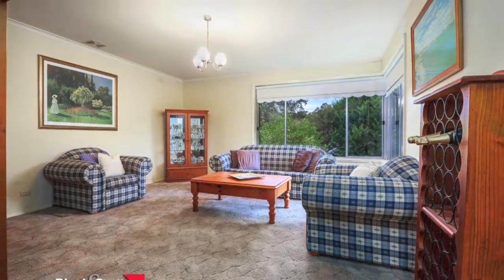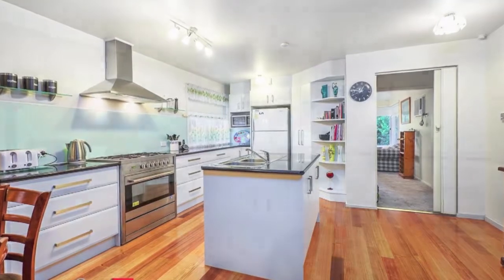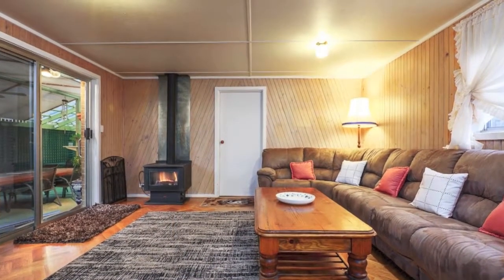The home boasts a formal entrance, formal lounge with air conditioning, well-appointed kitchen with Caesarstone bench tops, 900mm oven and ample cupboard and pantry space — all overlooking the open-plan meals family room complete with Kunara heater.